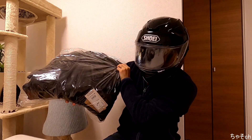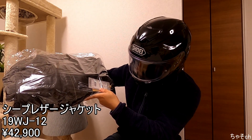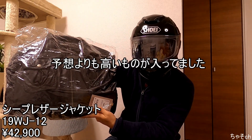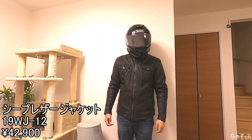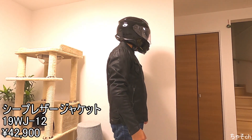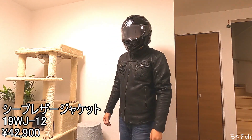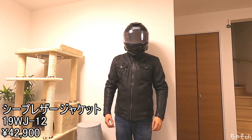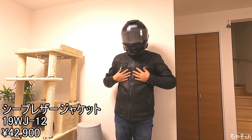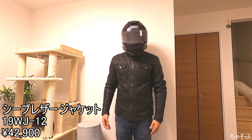続いて6つ目、ラストになりますね。ちょっと大物になるんですが、革のジャケットになります。お値段42,900円。レザージャケットですね。ちょっと開けて着てみますか。はい、着てみました。こんな感じです。肘と肩、あと背中にプロテクター入ってます。胸はちょっとないですね。まあワークマンのフェイクレザーしか持ってなかったので、これは嬉しいですね。